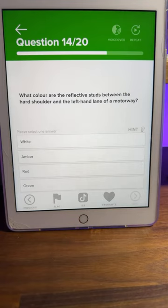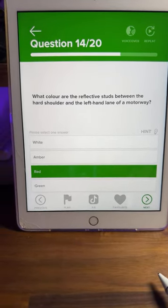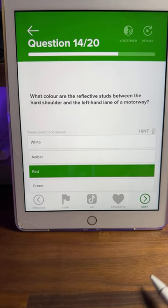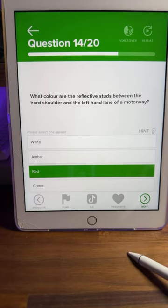Most of you said red — let's go with red. C is the correct answer. The question asks about between the hard shoulder and the left-hand lane, and that is red. Treat the stud colour system like a traffic light system — that's the easiest way to remember it.